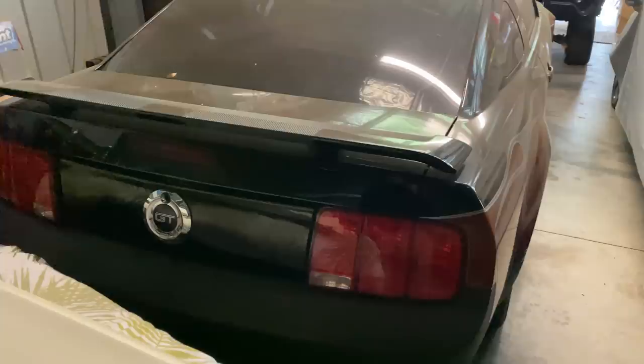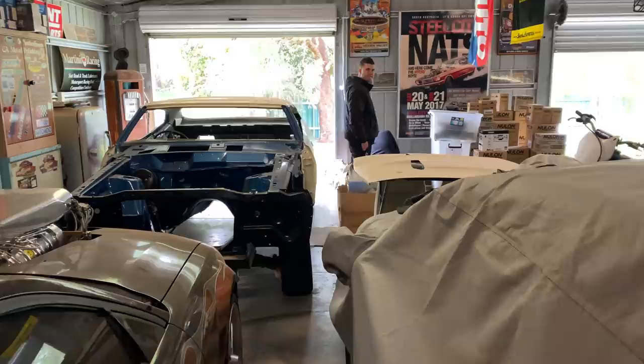You guys should remember this, and if not you will soon, because you guys are bringing this back, aren't ya? Yeah, down on all the mats.